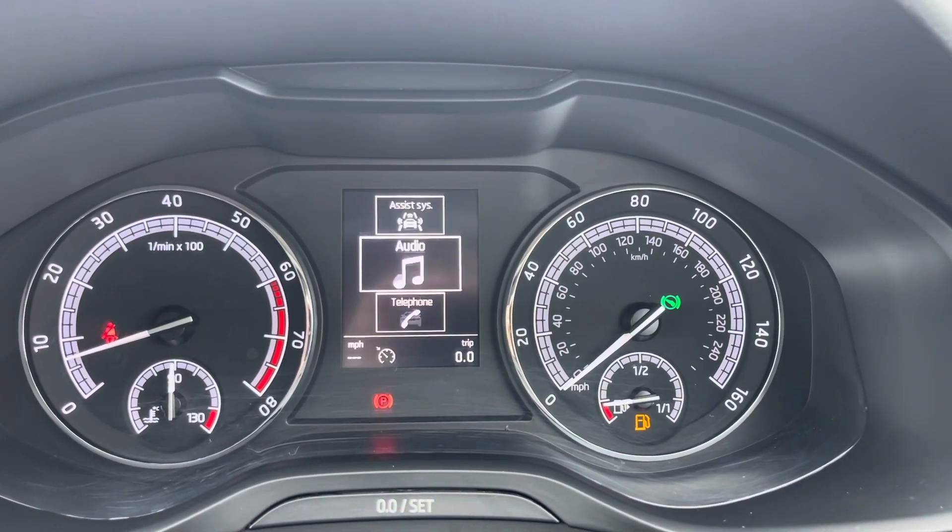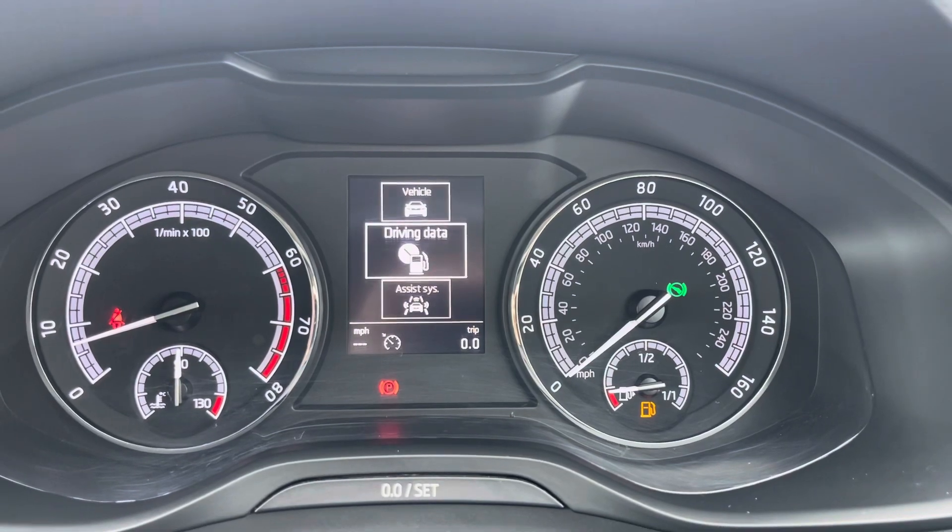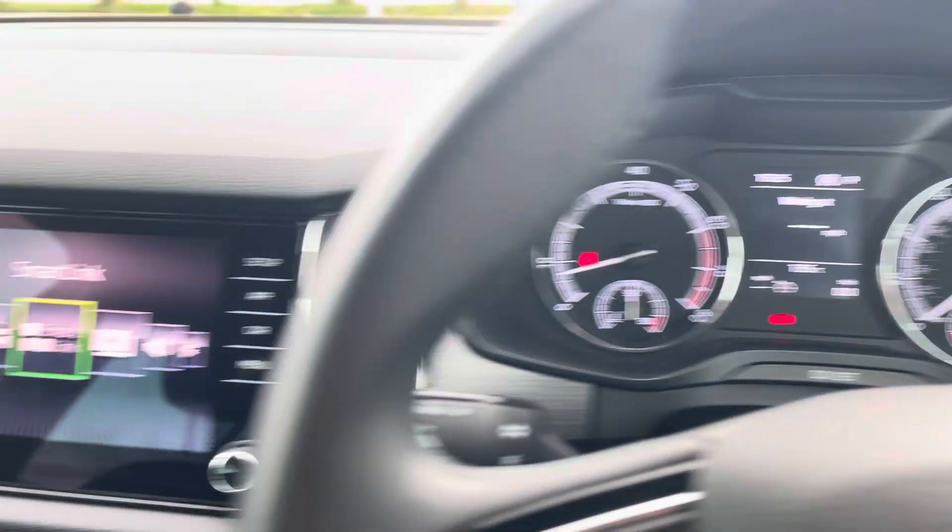Taking a look up at the dials, you can flip between functions as I'm doing here and you'll also see your exact mileage, speed and fuel levels.